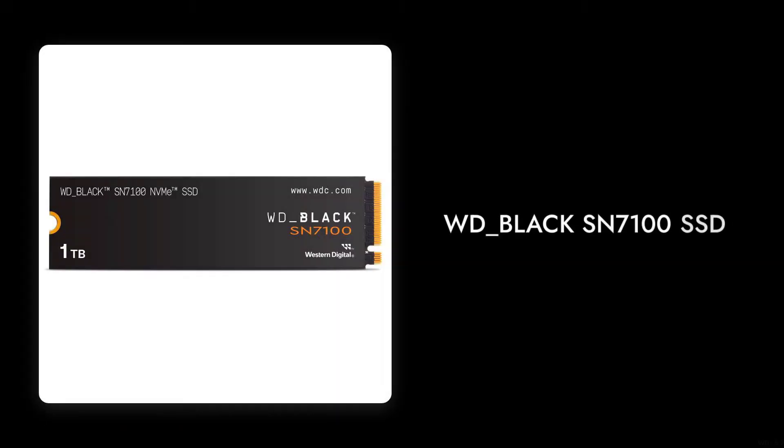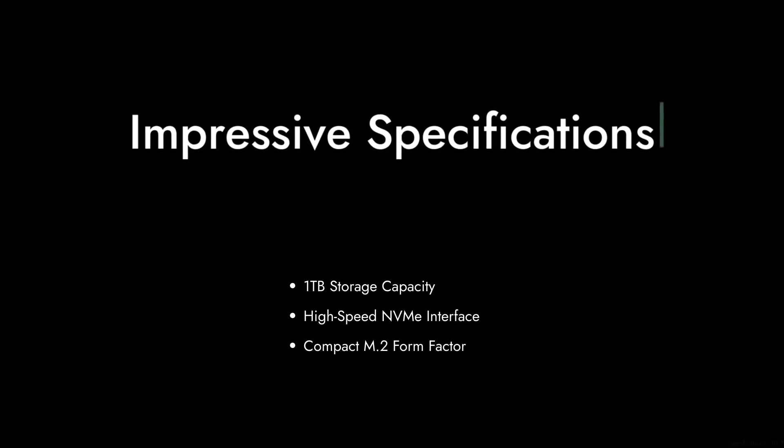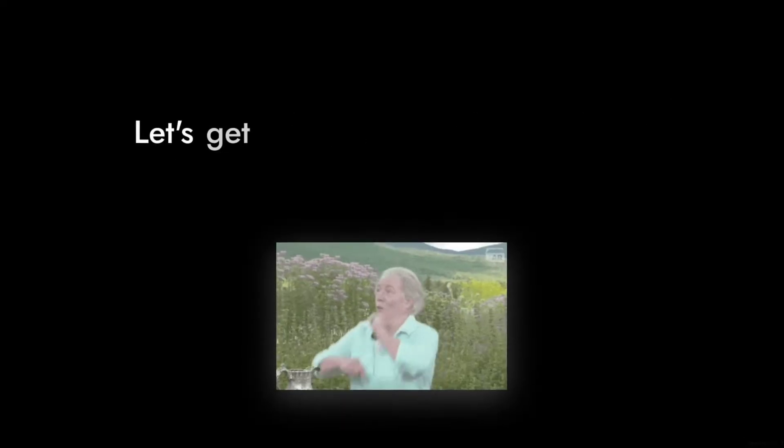Welcome to Critical Reviews. Today we're diving into the world of solid-state drives, focusing on the WD Black SN7100. While this SSD boasts impressive specifications, we're here to uncover some critical perspectives that might make you think twice before purchasing. Let's get started with our last reason.